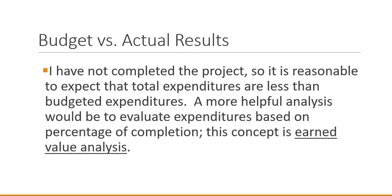To address the issue of how we make a comparison of a complete budget to a partial period, we want to use the concept of Earned Value Analysis. We'll adjust our budget numbers to reflect that we've partially completed some work, and then we'll have more relevant numbers for a comparison.